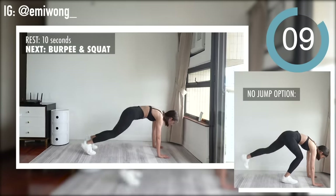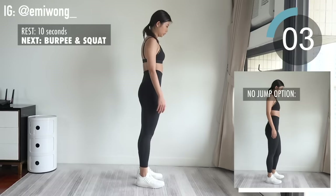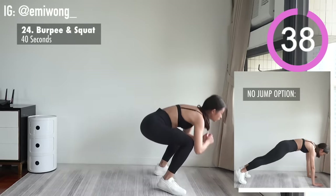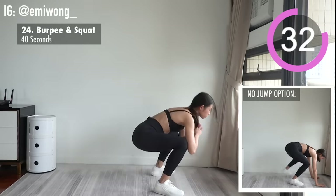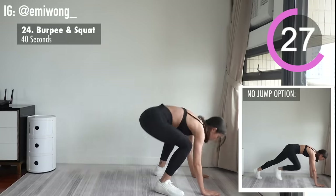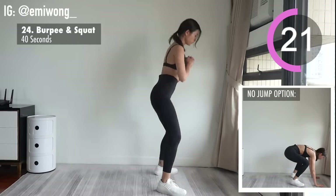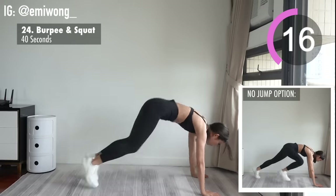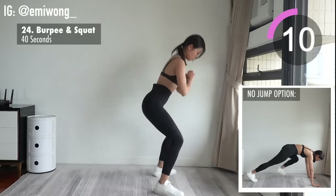Final exercise: burpee and squat. I know you got more — challenge yourself to go faster. Ask yourself how many percent of effort you're giving right now. Push 10% more, 20% more, 30% more, until you're truly at your max. Drive us all the way to the finish line.